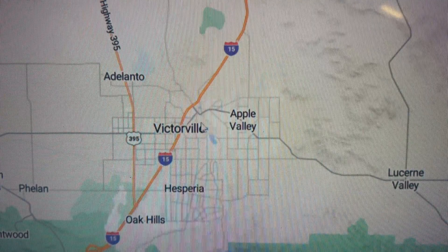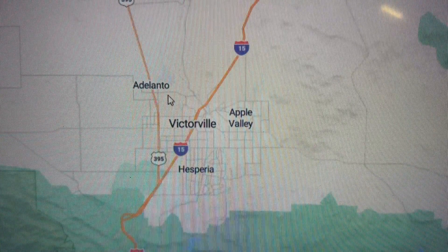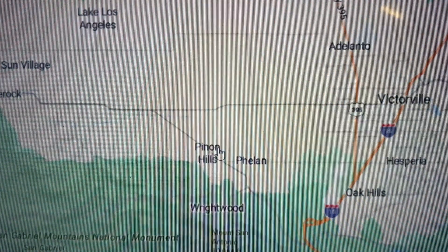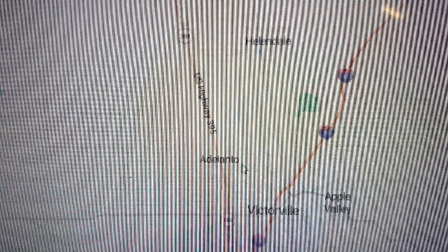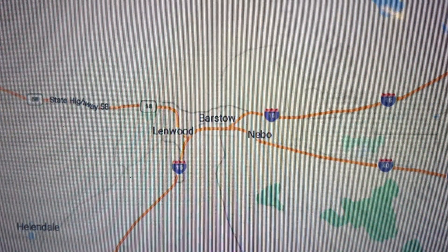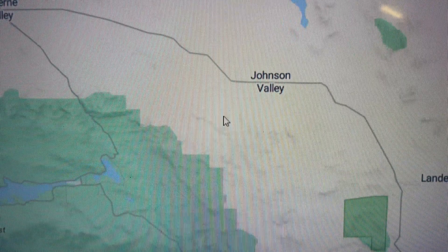The three major cities of the High Desert are Victorville, Hesperia, and Apple Valley. We also have surrounding cities like Adelanto, Oak Hills, Phelan, Pinon Hills, and Wrightwood. Lancaster and Palmdale are to the west, Helendale and Barstow are to the north on your way to Vegas, and to the east you have Lucerne Valley, Johnson Valley, and 29 Palms.